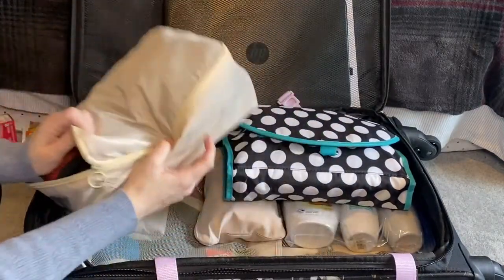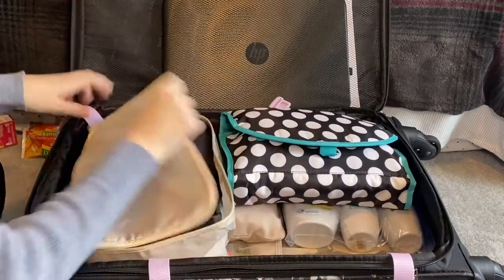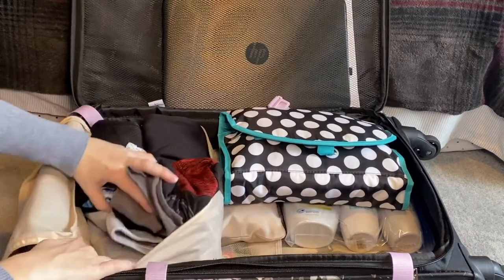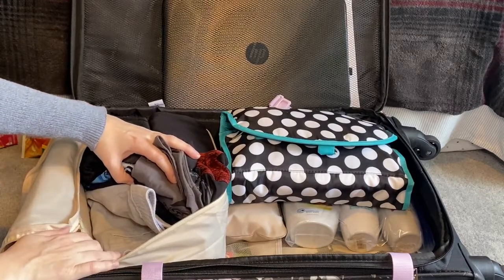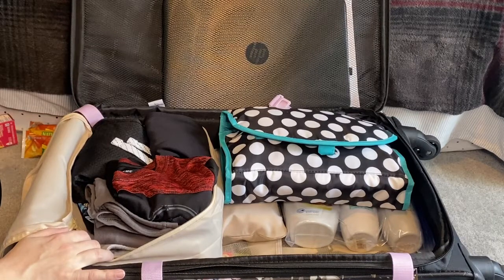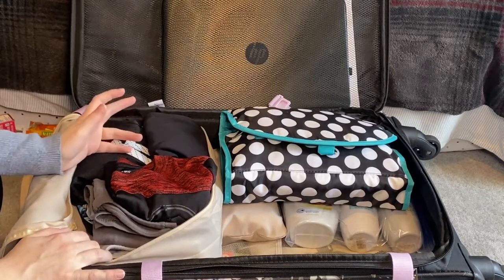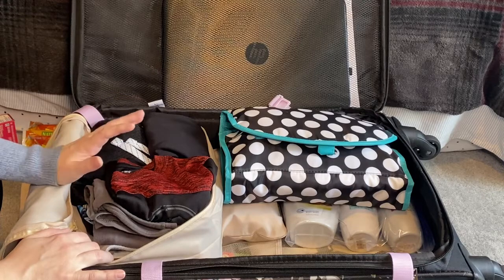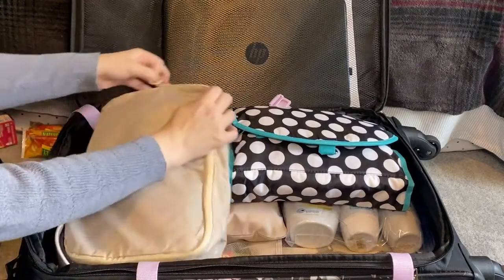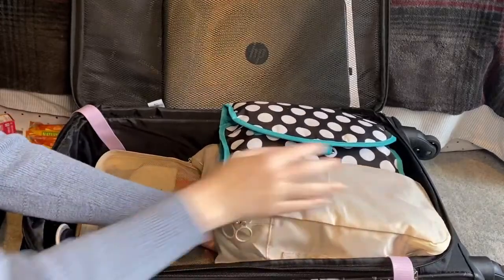I'm pretty sure this next cube is all of my son's clothes. I've got all of his t-shirts, shorts, and I think one pair of long pants for him just in case it's a cooler day. I'm heading there at the end of March and the temperature is all over the place — fairly certain it's going to be pretty hot during the day and pretty cool in the evening. He's got a themed t-shirt for each day and plain black shorts for each day.